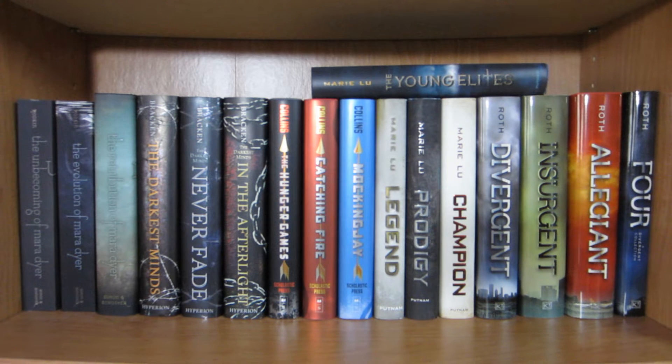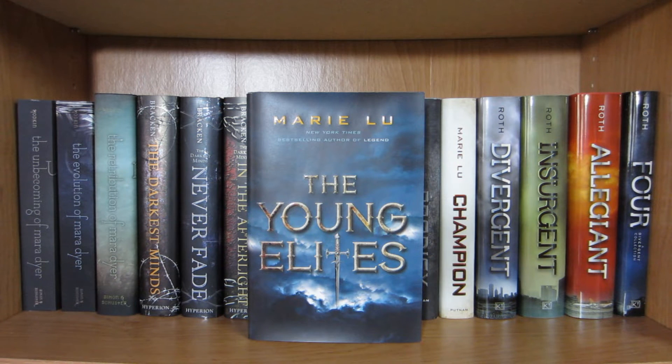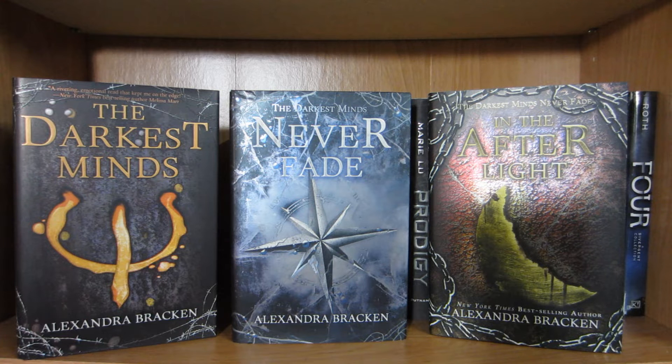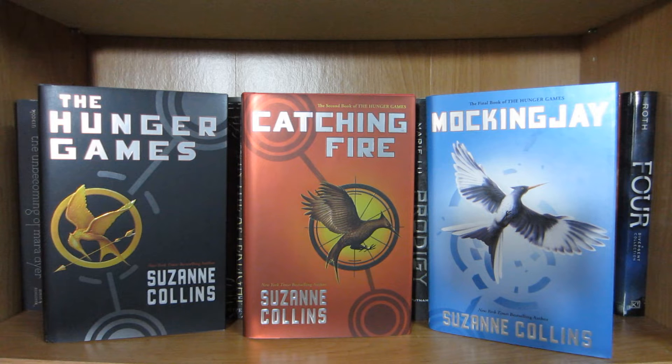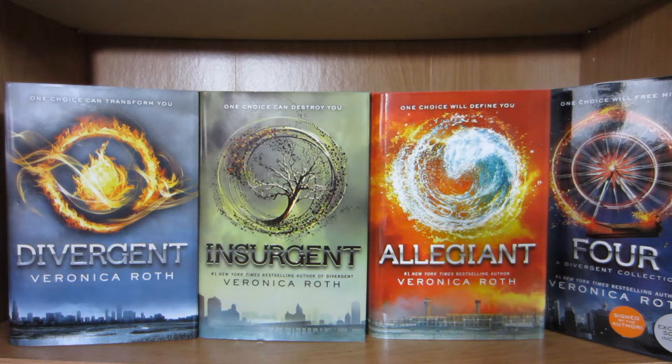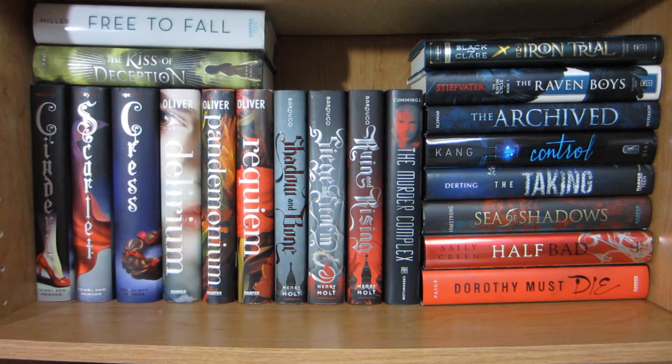This shelf is basically my trilogy shelf. Starting with The Young Elites by Marie Lu, The Unbecoming of Mara Dyer, The Evolution of Mara Dyer, and The Retribution of Mara Dyer all by Michelle Hodkin, The Darkest Minds, Never Fade, and In the Afterlight by Alexandra Bracken, The Hunger Games, Catching Fire, and Mockingjay by Suzanne Collins, Legend, Prodigy, and Champion by Marie Lu, Divergent, Insurgent, Allegiant, and Four by Veronica Roth. On this shelf I started off with a bunch of series and trilogies, and to the right I have a bunch of first books in a series or trilogy.